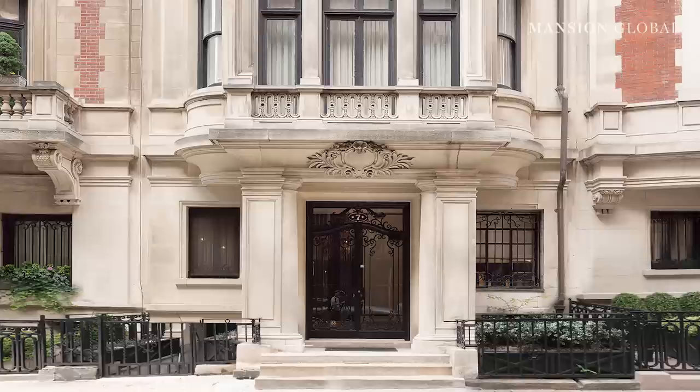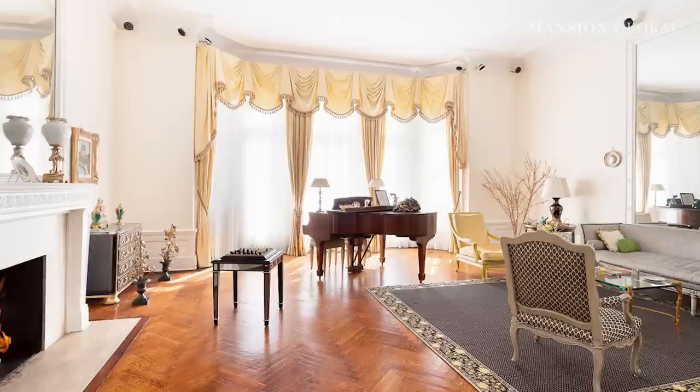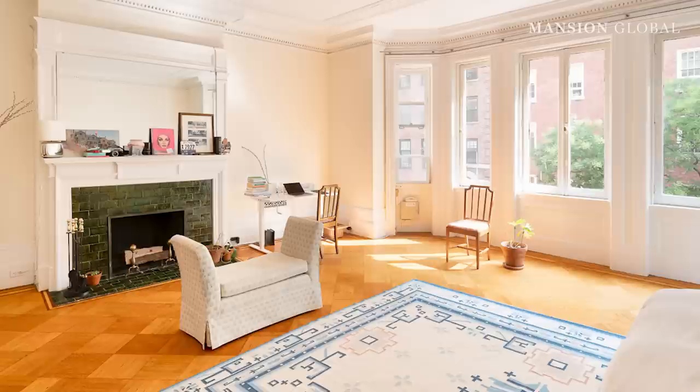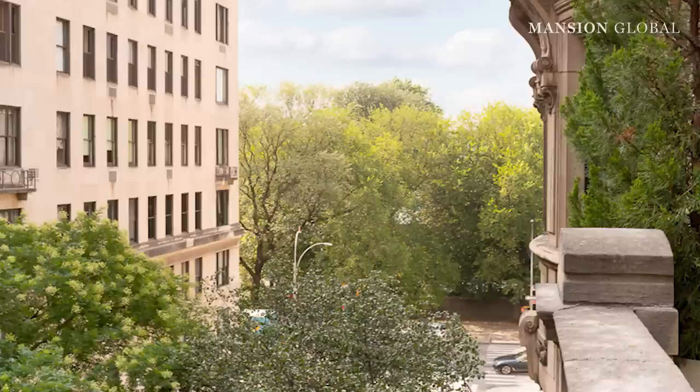Less than 10 blocks away is another Beaux-Arts style townhouse listed for $31.5 million. This East 88th Street home also has a grand exterior, with a porticoed entrance, a shallow stoop, and curved bay windows. Completed in 1903, it still has some original mantelpieces, plaster mouldings, and woodwork, though it's been renovated over the years for modern living. The six bedrooms and seven full bathrooms help make up the more than 10,000 square feet of interior space, while the backyard garden and rooftop terrace add another 2,100 square feet of outside space. That rooftop terrace overlooks Central Park and even has views of the neighbouring Guggenheim Museum.